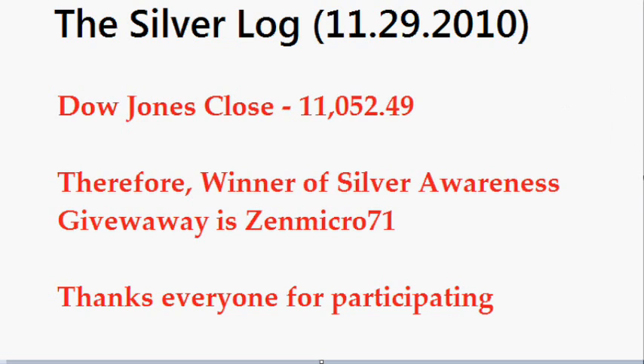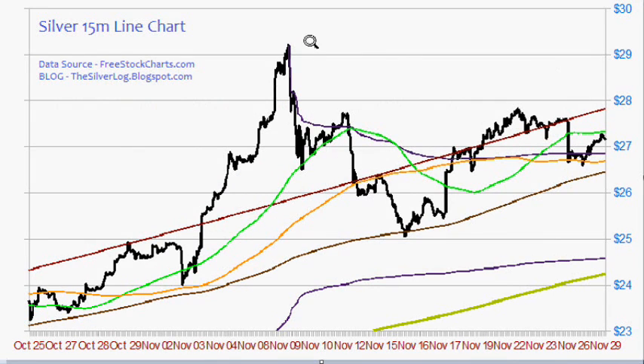There will be another contest coming soon. I'm not sure exactly yet how I want to do it, so if anybody has any ideas or suggestions, please let me know. Now to this Silver Analysis today.